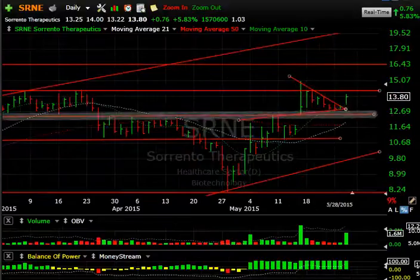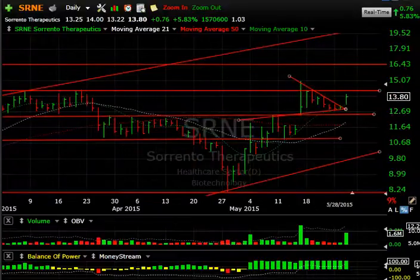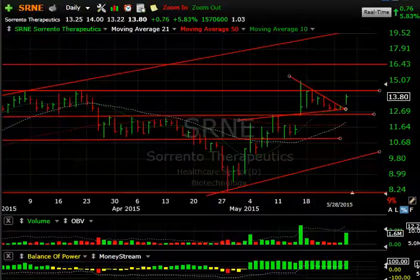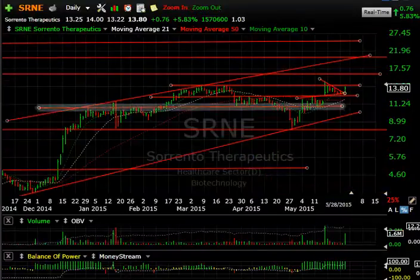SRNE popped out of a wedge today. Look at the low volume on the way down and the volume pickup today. What I want to see is: number one, can it get through $14.30? And then can it get through $15? Once we do that, 16.50 and 19.50 are potential targets up in that zone.